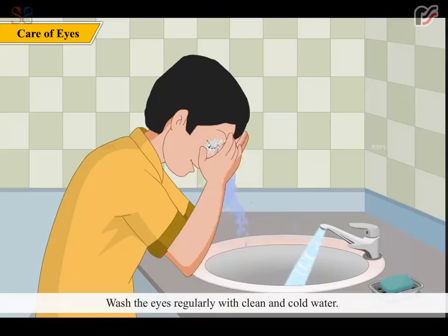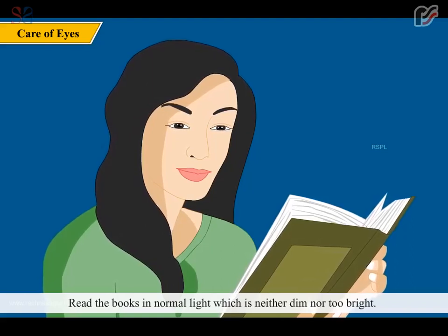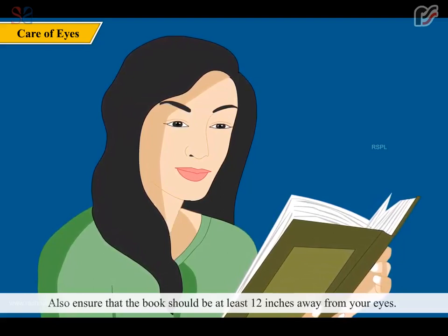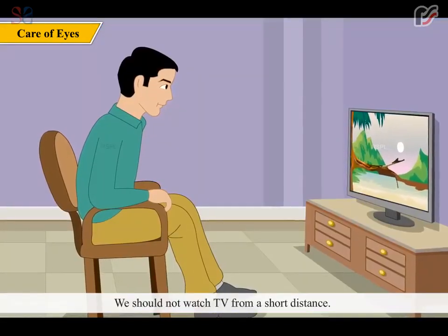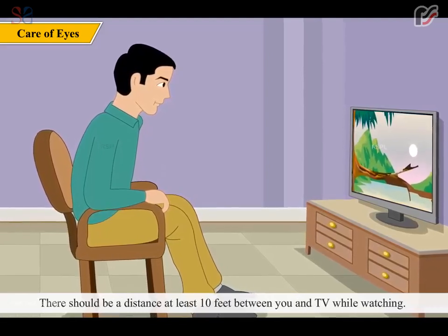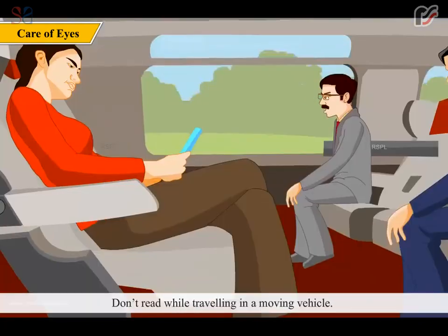Wash the eyes regularly with clean, cold water. Read books in normal light — neither too dim nor too bright — and ensure the book is at least 12 inches away from your eyes. Do not watch TV from a short distance; there should be at least 10 feet between you and the TV. Don't read while traveling in a moving vehicle.